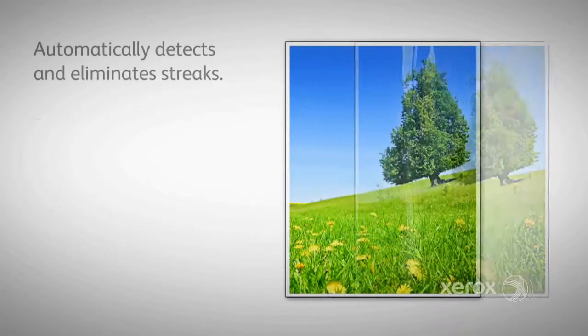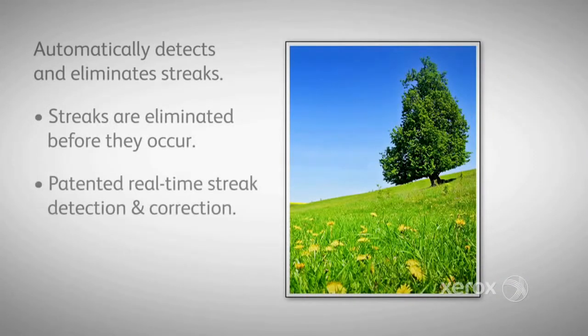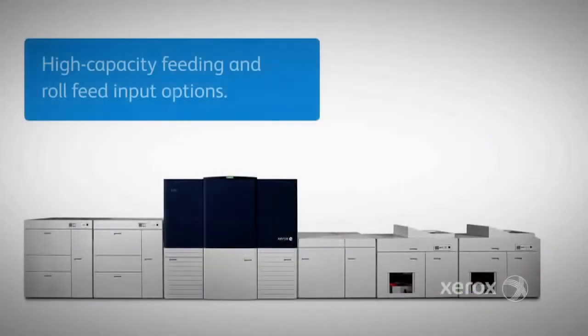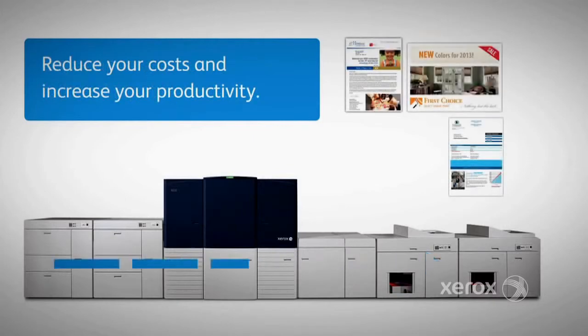Streaks are eliminated before they occur, ensuring even tones with patented, real-time streak detection and correction. In addition, there are high-capacity feeding and roll feed input options that will help reduce your costs and increase your productivity.